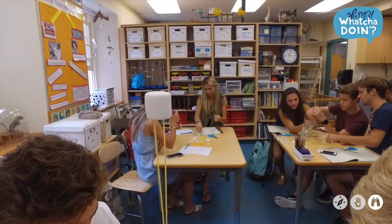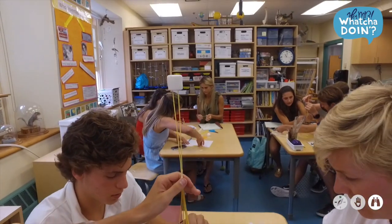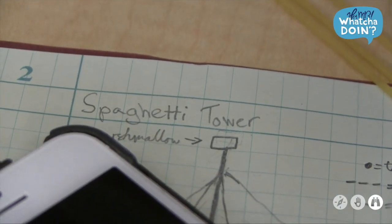They got to collaborate with each other, which they're going to have to do a lot of. They got to use their hands, take notes, put measurements in there, do sketches, and I think it was pretty successful.